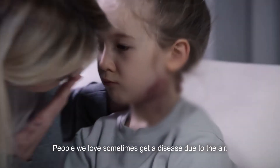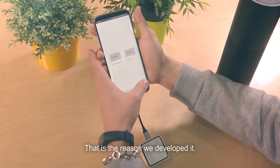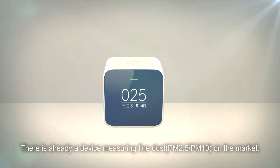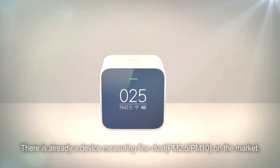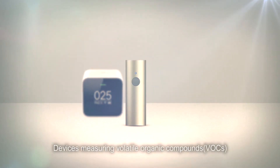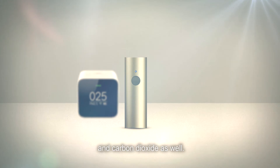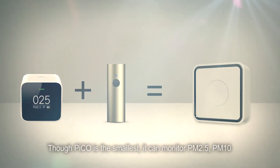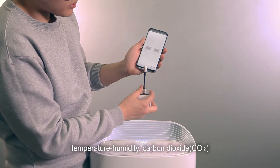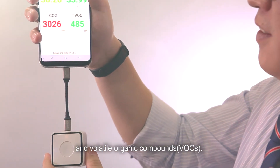People we love sometimes get a disease due to the air. That is the reason we developed it. There are already devices measuring fine dust, volatile organic compounds, and carbon dioxide on the market. Though Pico is the smallest, it can monitor PM2.5, PM10, temperature, humidity, carbon dioxide, and volatile organic compounds.